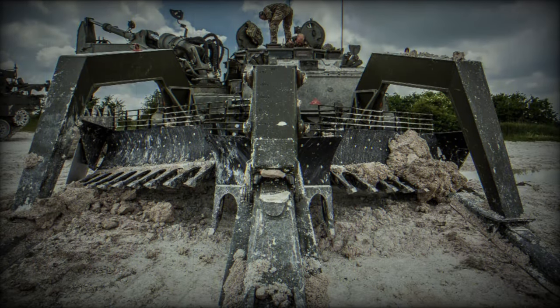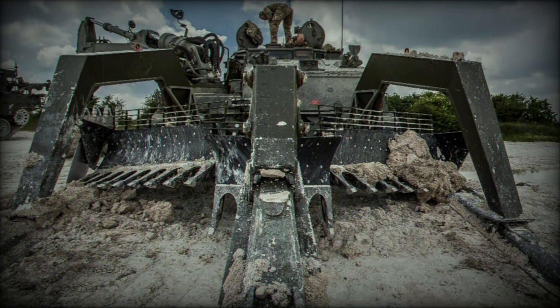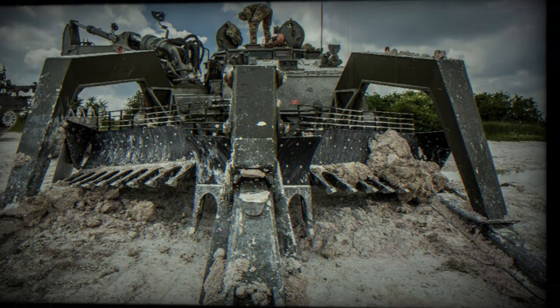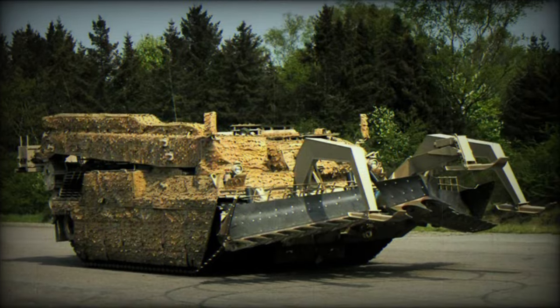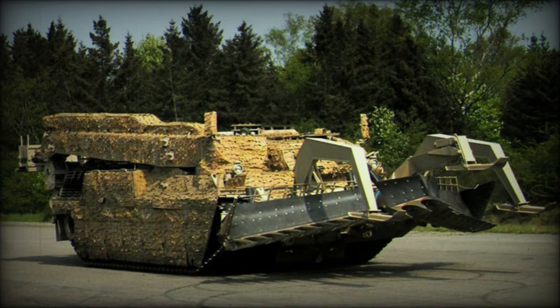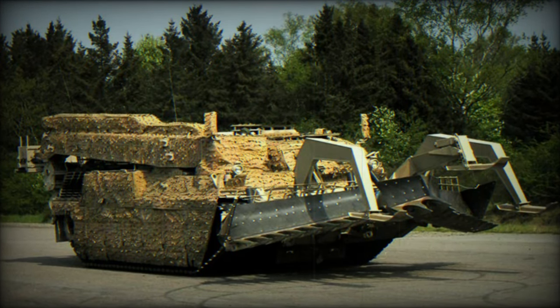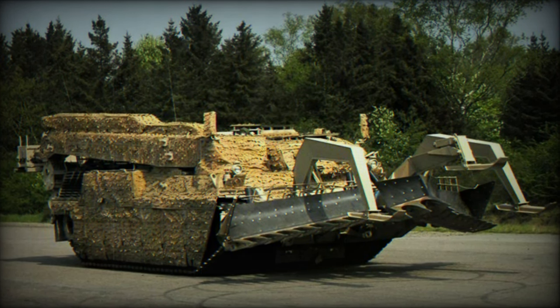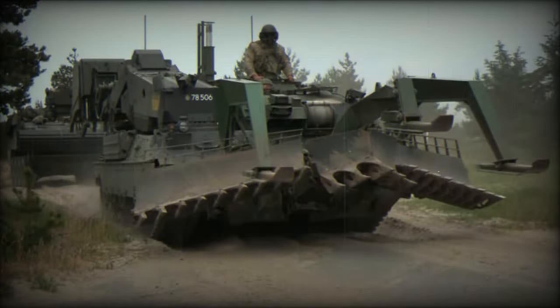The vehicle is designed for mobility in various situations, powered by an FFG engine enhanced in terms of performance. It has a fully automatic transmission with 4 plus 2 speeds and can reach speeds of up to 62 kilometers per hour. With a range of 375 kilometers, it is capable of navigating difficult terrains, with a climbing capacity of 60 percent and an ability to traverse slopes of 30 percent.